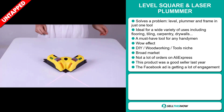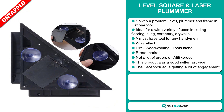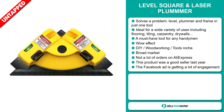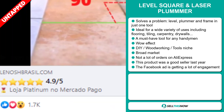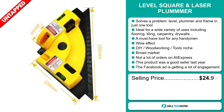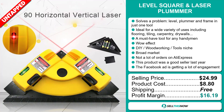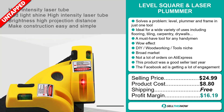We also think this item has a broad market base and a lot of untapped potential. So far there haven't been many orders on AliExpress, so you could definitely take advantage of this. This product was a good seller last year on the market, and finally the Facebook ad is getting a lot of engagement. The selling price for the Level Square and Laser Plumber is just under $25, whereas the product cost is only $8.80. Shipping is completely free, so you're looking at a very good profit margin of $16.19. Sell this now.